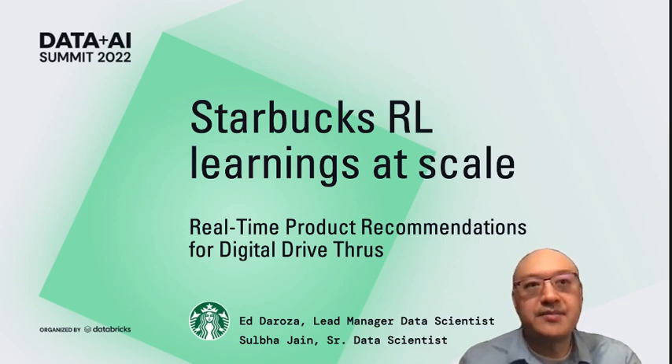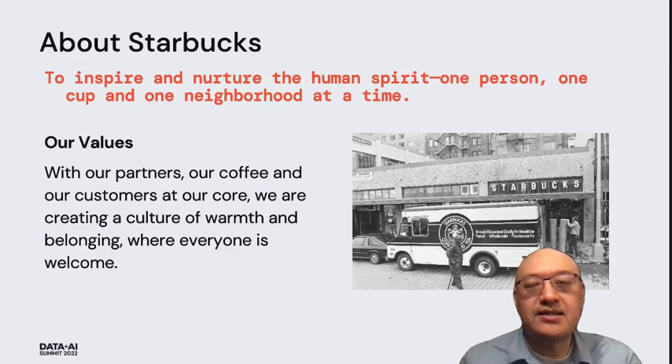A little bit about Starbucks. In 1971, we opened our first store in Seattle's Pike Place Market, and for more than 50 years, we have been proud to call Seattle our home, expanding to over 34,000 stores worldwide. Our mission is to inspire and nurture the human spirit, one person, one cup, and one neighborhood at a time. And with our partners, our coffee, and our customers at our core, we strive every day to create a culture of warmth and belonging where everyone is welcome.